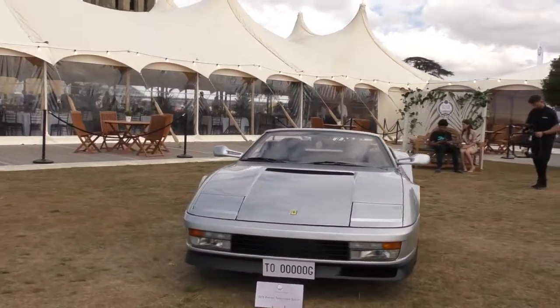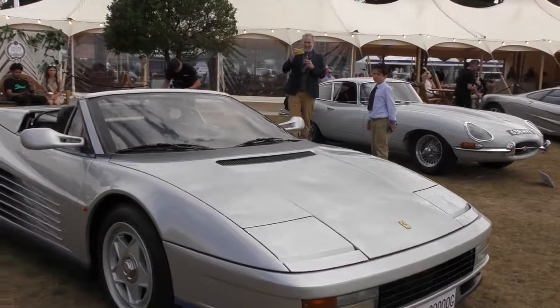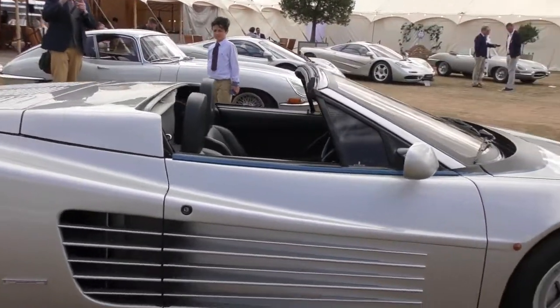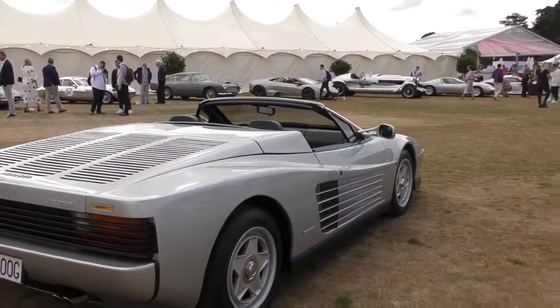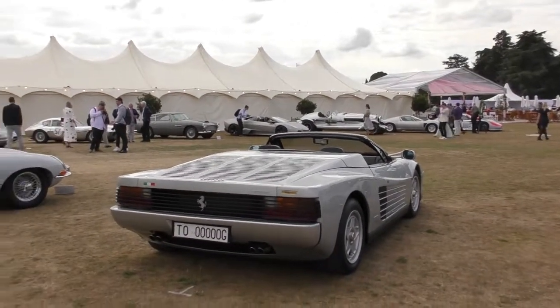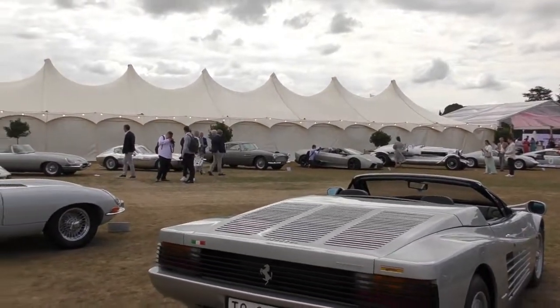Next to that we have a 1973 Ferrari Testarossa Spider. I believe there is only one of these ever made. Very cool. But I still prefer the coupe.